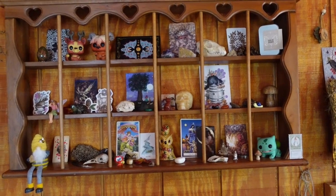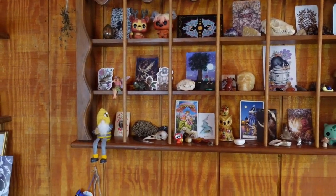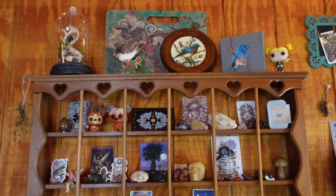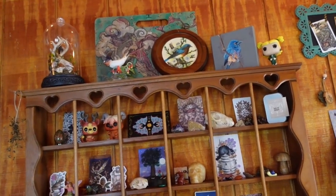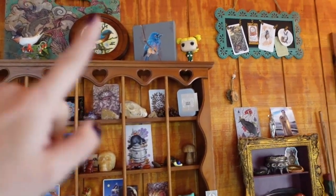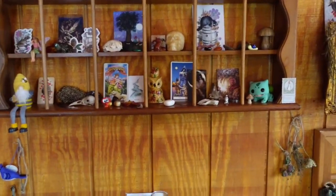My crystal skull — I love that guy. Oh, and my little bee gnome — isn't he cute? Up there I've got my magician painting. There's a little plastic antlered skull in a little case that I like. My sister painted that blue bird, and I've got another blue bird too.